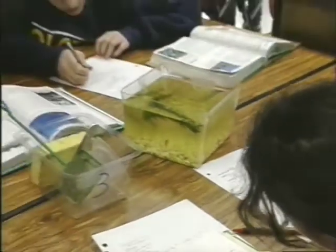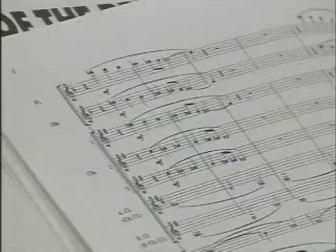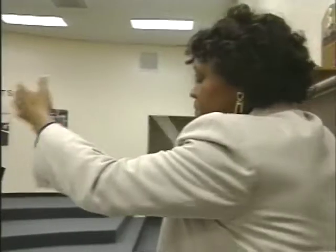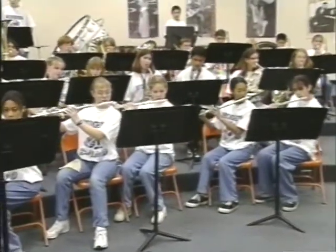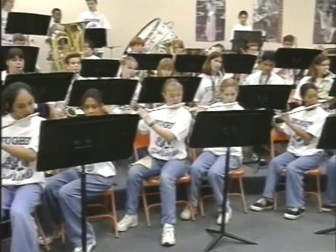As part of our middle school concept, teachers are involved in an interdisciplinary instruction model where teachers across the curriculum are integrating various aspects of the curricula — be it math, science, social studies, or other areas.